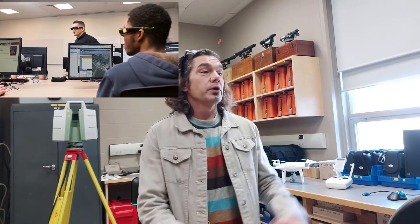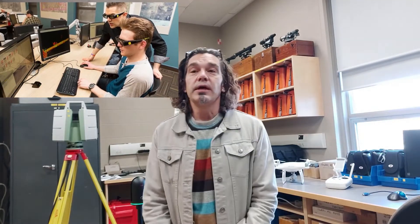One of the nice things about geomatics that is really unique to our program is that whether you are the type of person that enjoys working in an office environment or working outside collecting data, there is a place in industry for you.